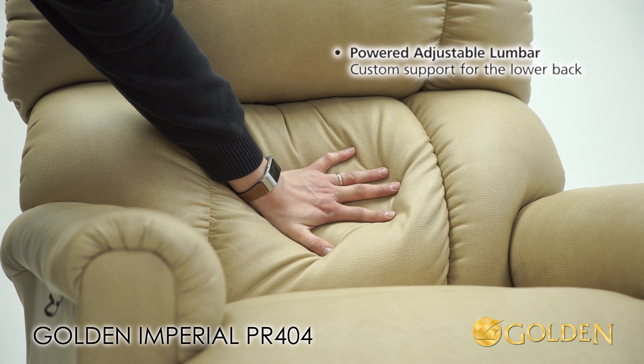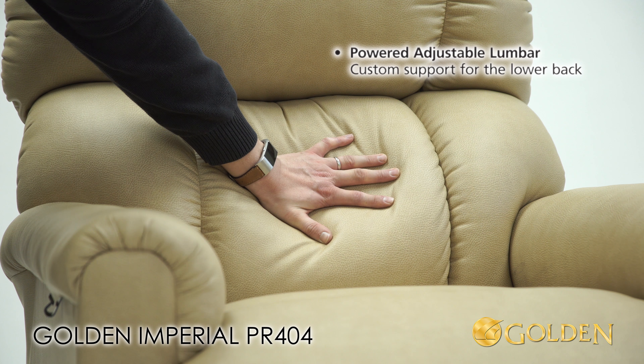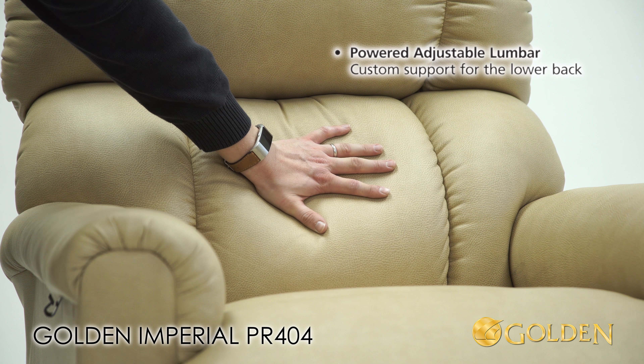The powered adjustable lumbar offers custom support for the lower back to provide firm support where you need it most.